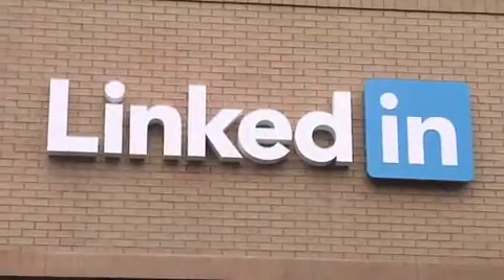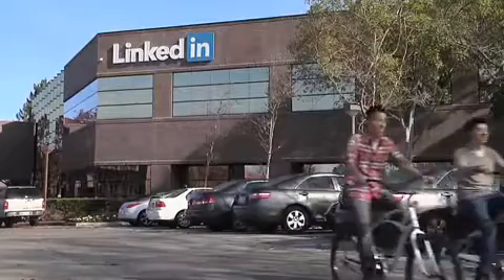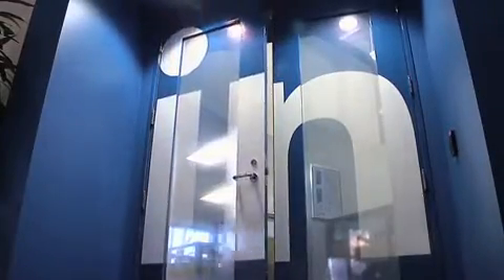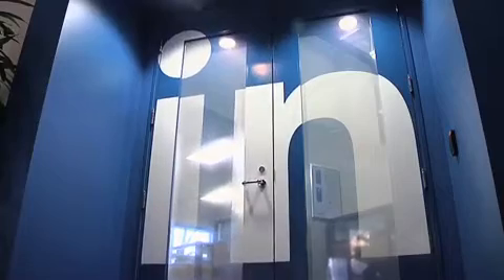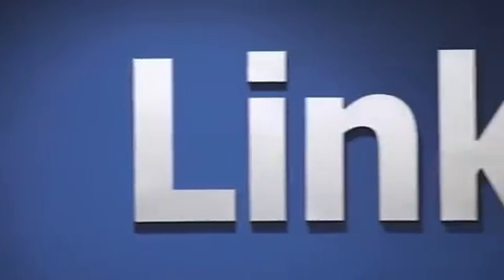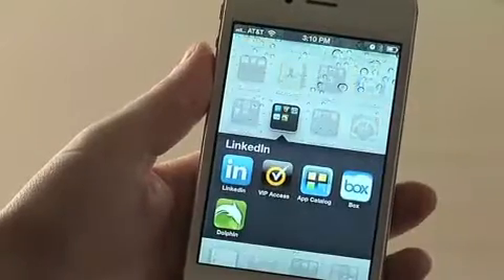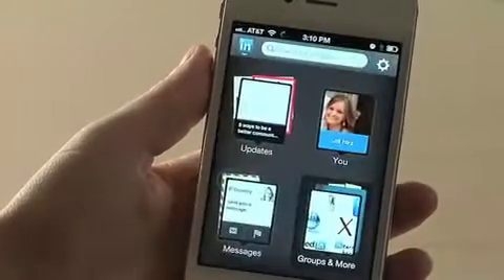LinkedIn knows a thing or two about modernizing processes. The company brought credibility to professional networking on an international scale, and now it has created a brand that is recognized across all industries. LinkedIn users can now use their smartphones to search and apply for a new position, and the network is making it easier for job seekers to apply to an open position.